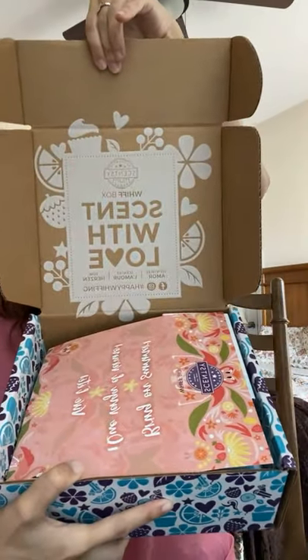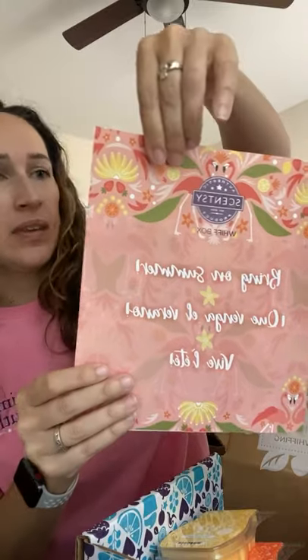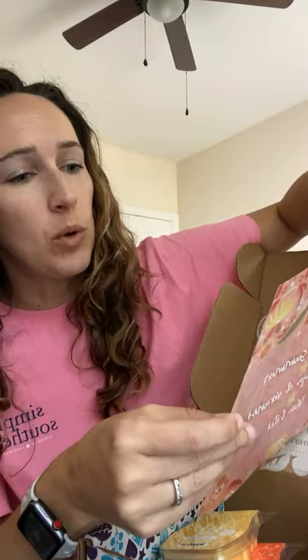Let's get into the box — this is what it looks like when you get it. It says 'Bring on Summer.' On the back it says: 'Warm weather is around the corner, and while it may not feel like summer yet, it can definitely smell like it. Your May Whiff Box includes a handful of our favorite new 2021 summer collection products featuring fun new fragrances that are fruity, fresh, and sweet, and sure to get you in summer mode.'